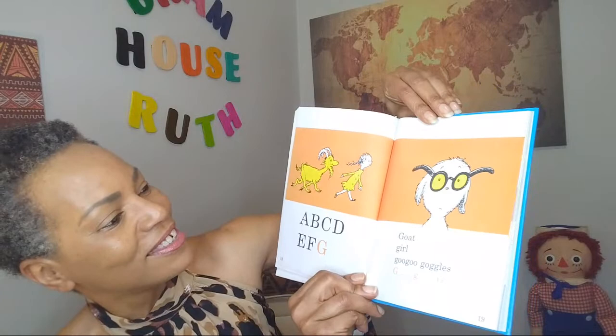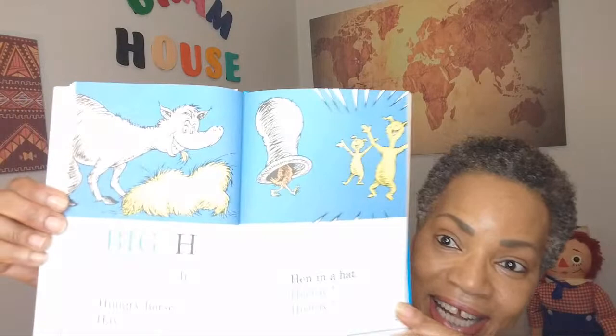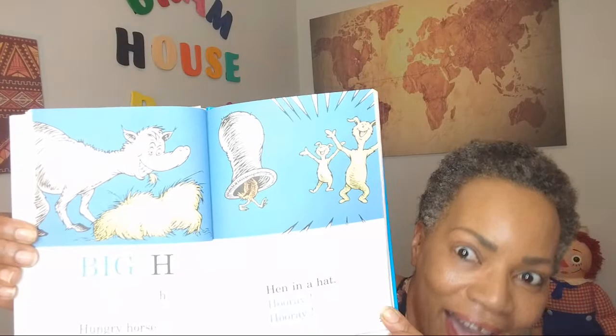Big H, little h. Hungry horse, hey. Hen and a hat, hooray, hooray. There's your huge horse — Dr. Seuss's form of a horse right there. You have the hay that he's eating. You've got the huge hat, a hen under a hat. And hooray, hooray — they're excited. How about you guys?